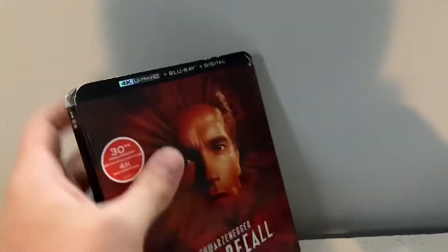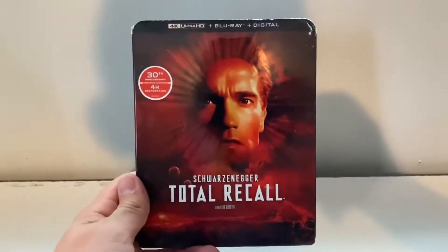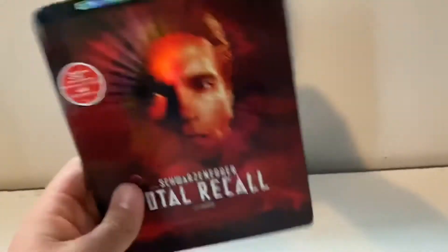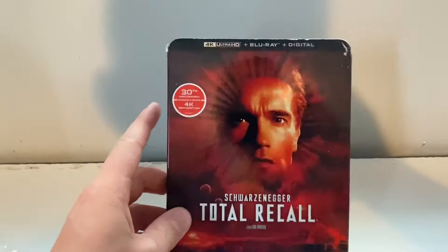Two giveaways in the same day, but both are going to be given away at different times. This will be a week giveaway, but we are unboxing today — Total Recall. Cannot wait, this is an awesome 90s movie. I actually dig the red slipcover, the red color of it.